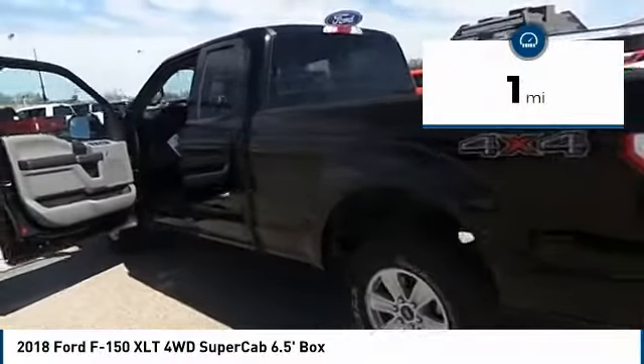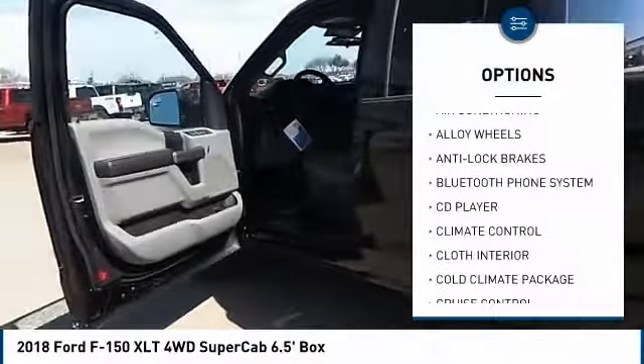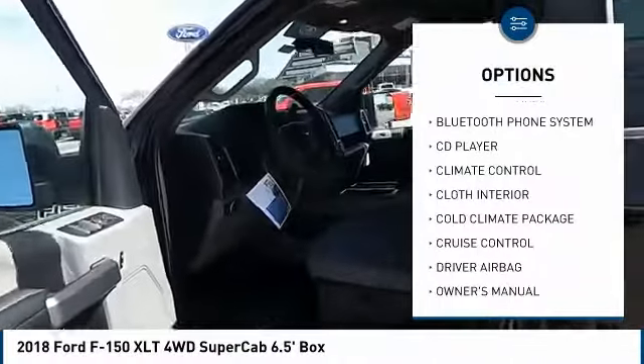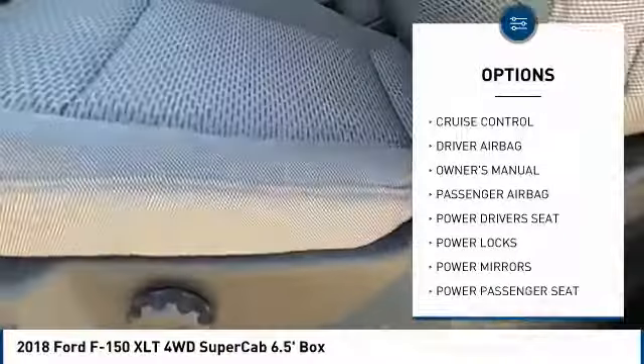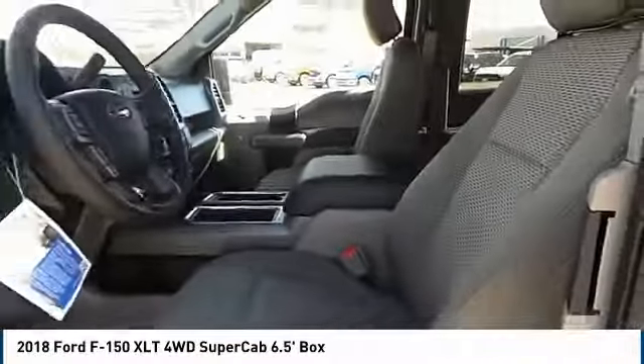Here are some of this vehicle's great options: power passenger seat, backup camera, anti-lock brakes, power driver's seat, driver airbag, Bluetooth, air conditioning, passenger airbag, side airbags, alloy wheels.